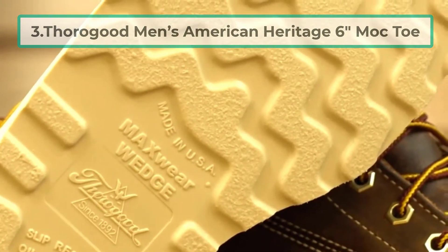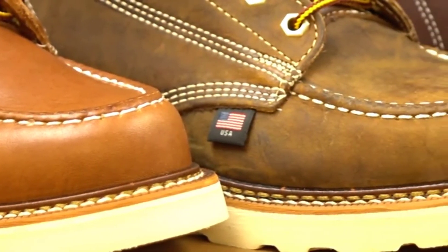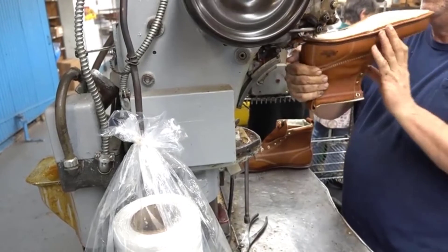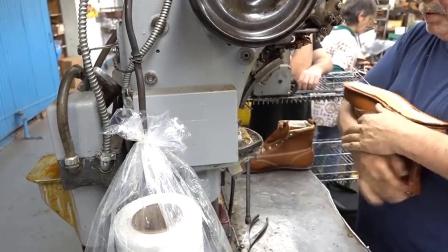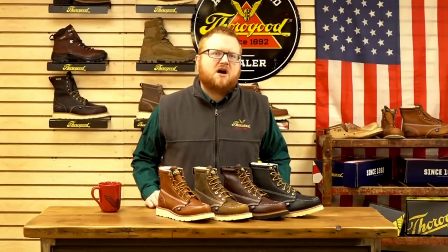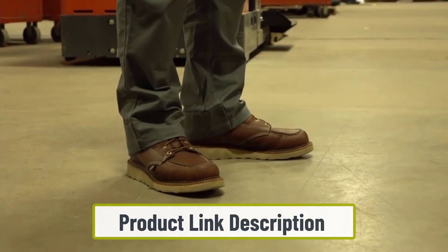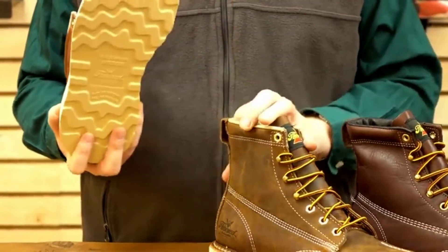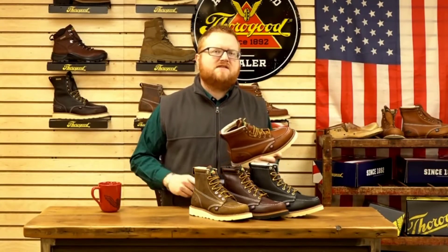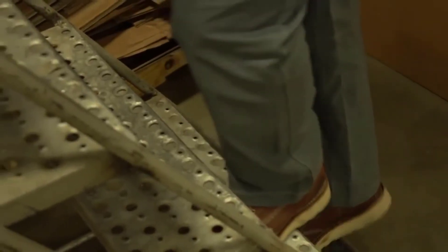At number 3: Thorogood Men's American Heritage 6 Mock Toe — here comes another best work boot for flooring installers. It also has excellent features and facilities. Despite the price, it will give you the utmost experience of a working boot. The footbed is made to absorb shock and give you the best working experience. The sole material is synthetic and the outer fabric is leather, a combination that makes the boot great for workers. If you look for comfort, this pair of boots can give you the best solution as well.